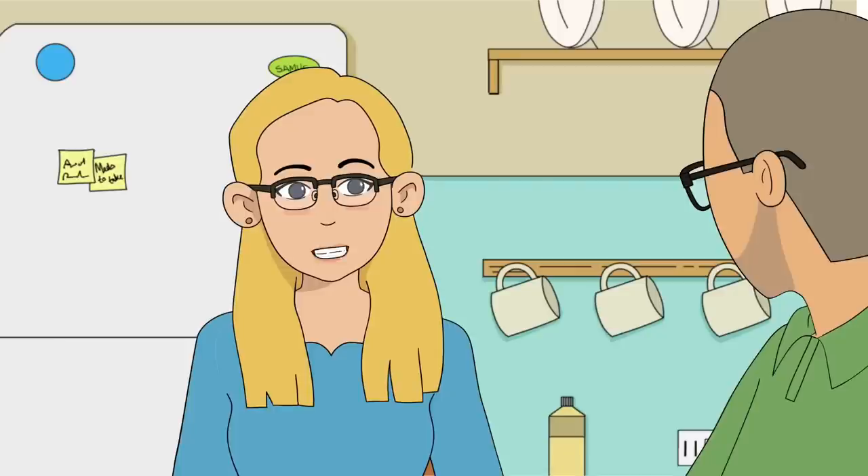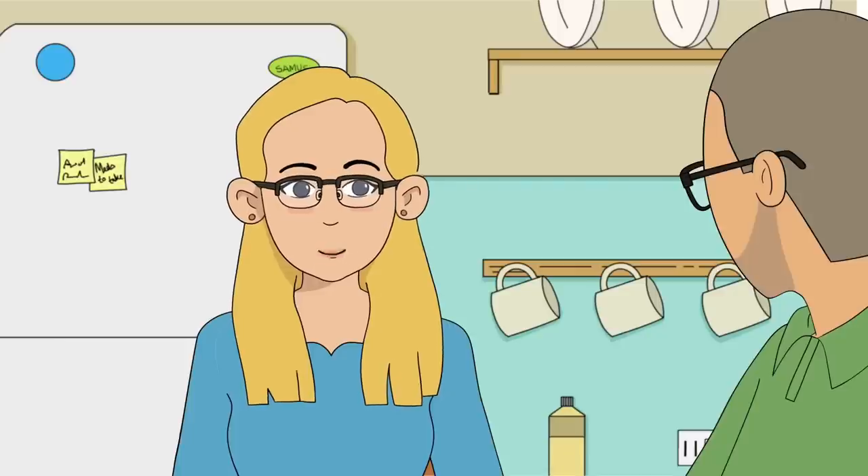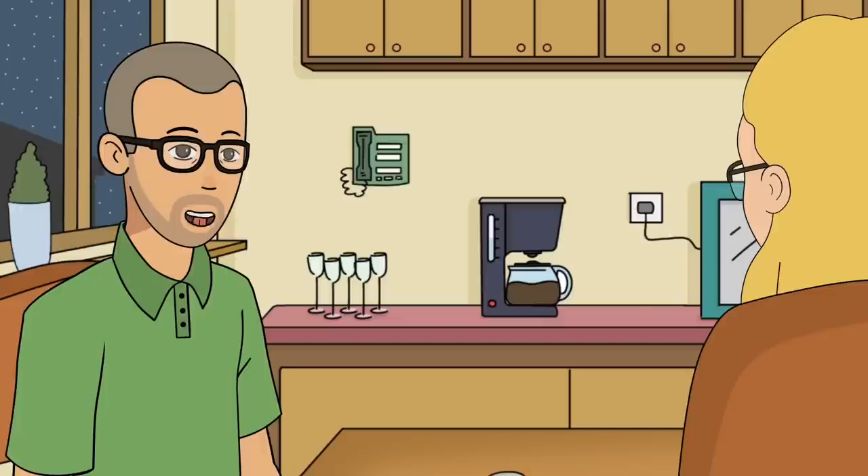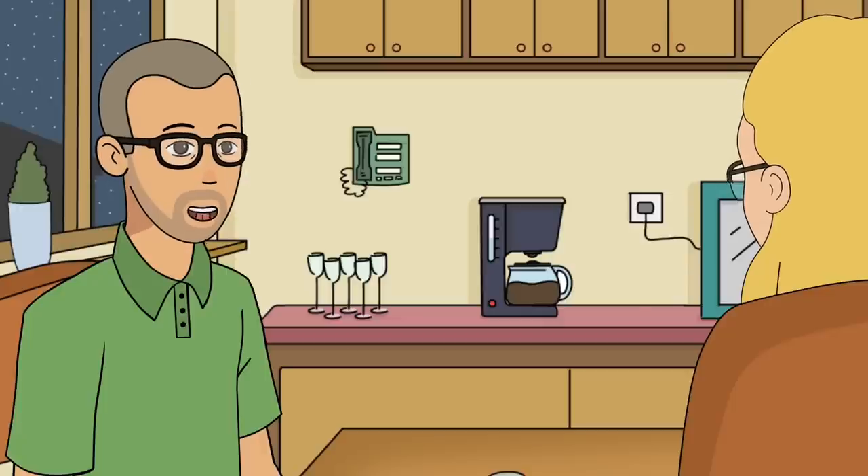How often does Mike need to test his A1c? It is best to get the test at least twice a year. However, if the patient is not meeting the target blood sugar goal, or if there is a change in a patient's insulin regimen or pills, the doctor might order it more often.